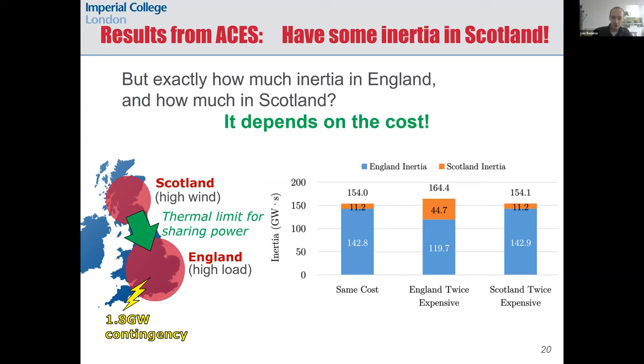Here are some results from including the regional frequency constraints in the ACES model. These results show that the location of inertia is key for keeping the system stable, but the optimal location also depends on its cost in each region. We consider the fault of 1.8 gigawatts in England, which is the future Hinkley Point C nuclear plant, so most inertia and response must be located in England if a large generation outage occurs in that region. But we always need some inertia in Scotland too, to contain the RoCoF in Scotland.